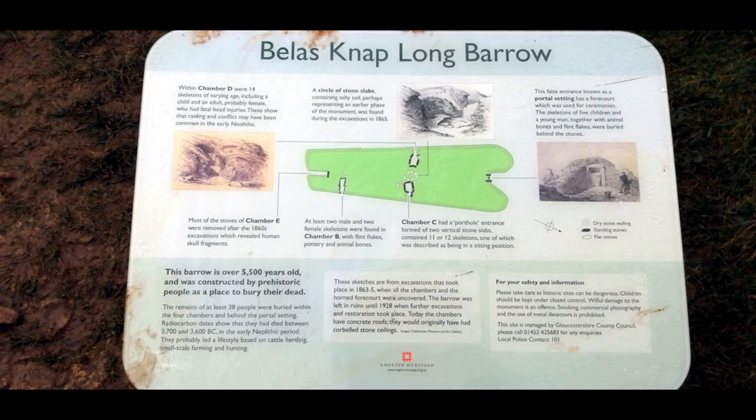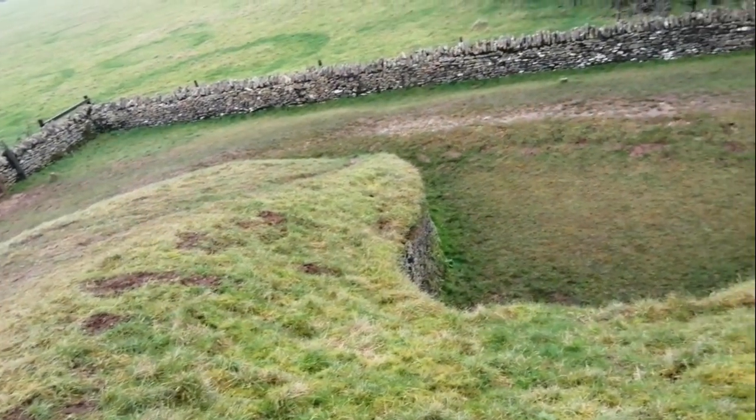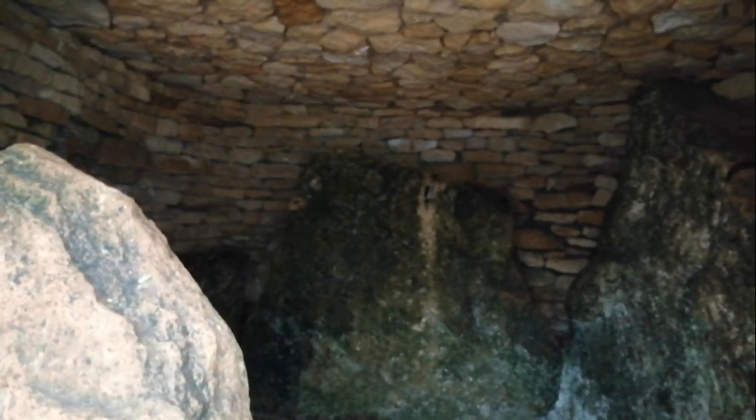The information board at the site uses sketches from excavations that took place in 1863 to 1865, when all the chambers and the horned forecourt were uncovered. The barrow was left in ruins until 1928, when further excavations and restoration took place. Today the chambers have concrete roofs - they would originally have had corbelled stone ceilings. A circle of stone slabs containing ashy soil, perhaps representing an earlier phase of the monument, was found during the excavations in 1865.